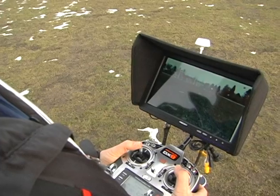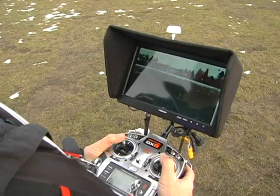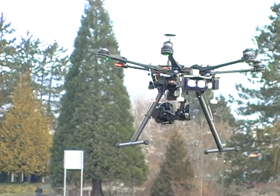The device takes two people to fly — one to pilot and one to man the camera. It can capture and stream HD video, take high-resolution stills, and can be mounted with infrared as well.